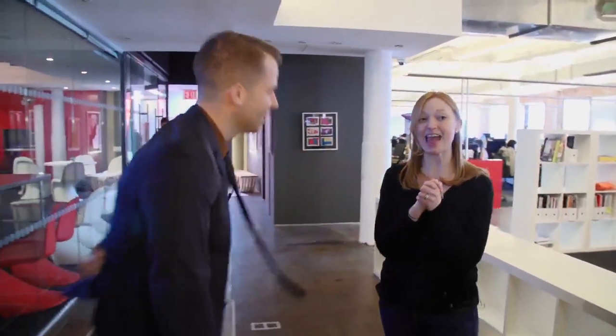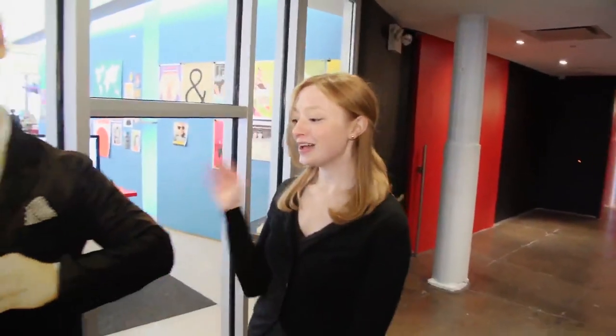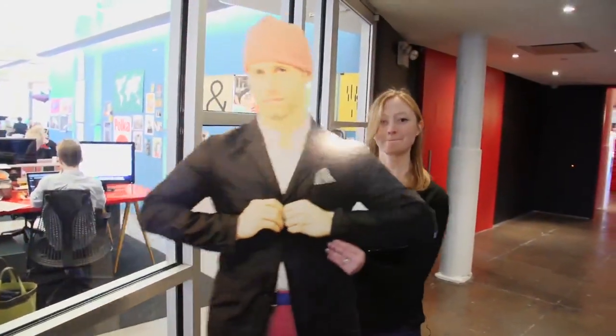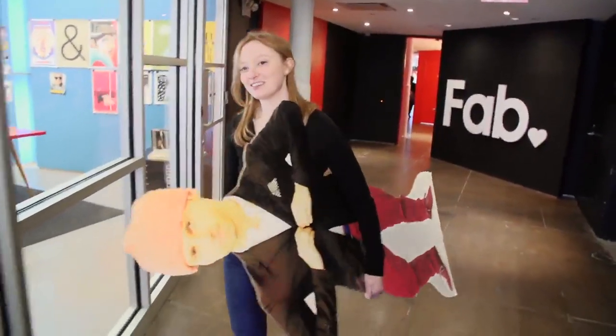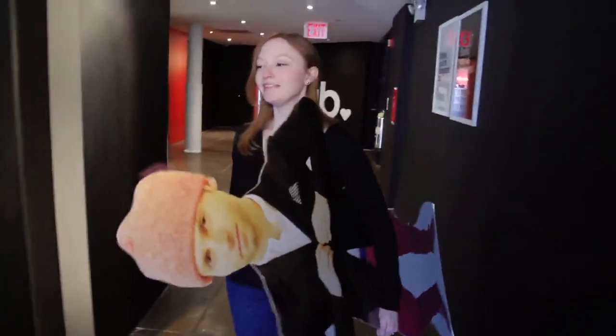Thank you so much for showing us around — it's been excellent. That was amazing, so much fun and so many cool things to look at. Bradford told me I could take anything I want, so I think I'm just going to take a copy of him with me all the way back to San Francisco. Bye, Fab!